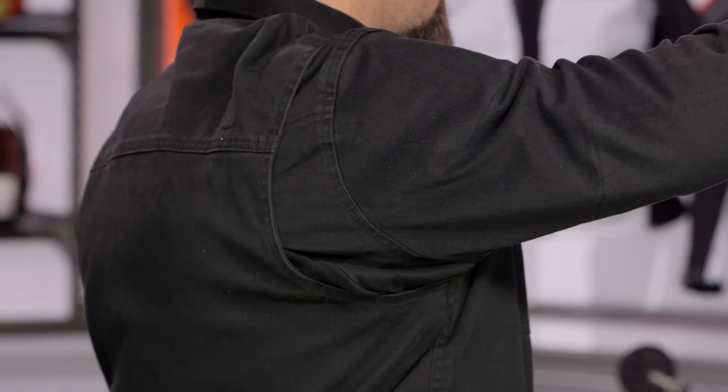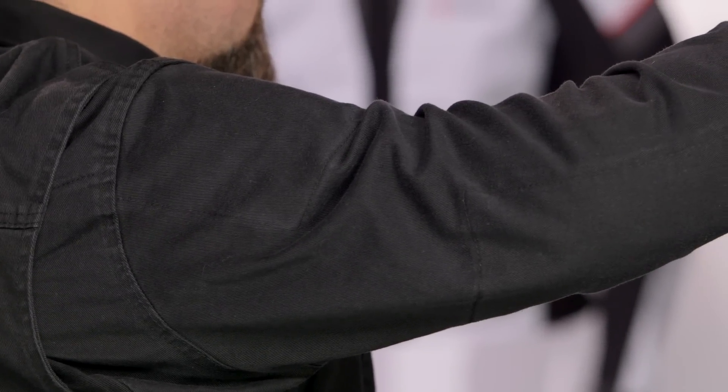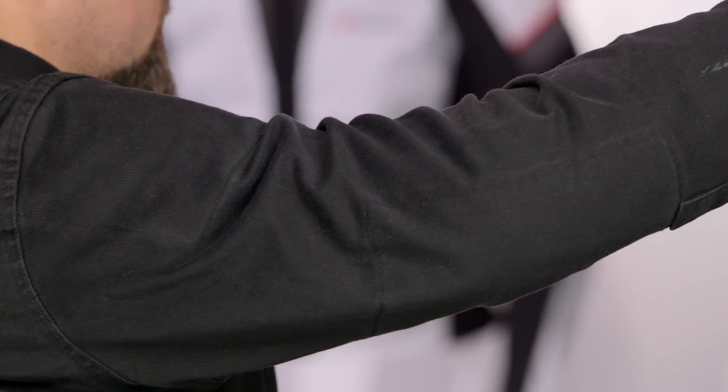The only real nitpick that I have with this, and it's a very minor one, is that with the Kevlar-reinforced panels, you can see some of the stitching coming through. If they could have hidden that, that would have been nice, but honestly, they did such a nice job with this piece, it's a very minor nitpick.